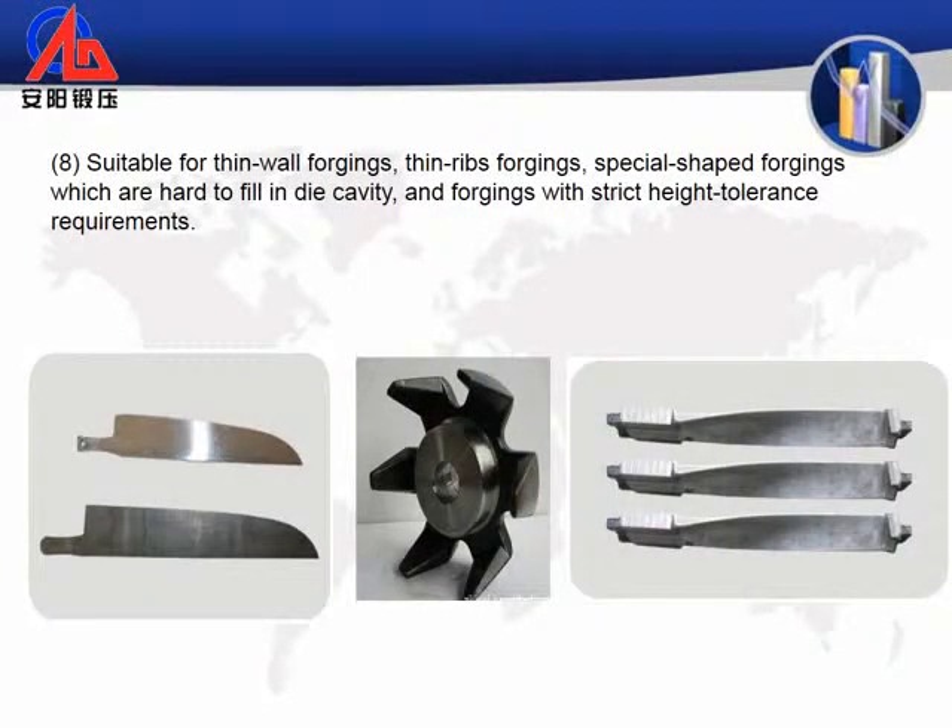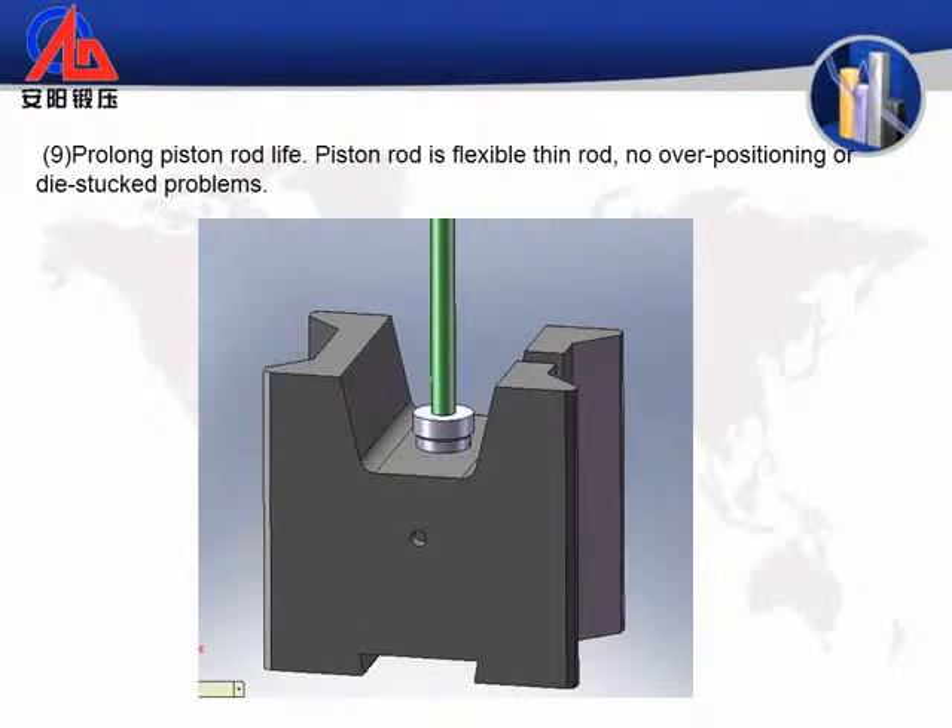8. Suitable for thin-wall forgings, thin-rib forgings, special-shaped forgings which are hard to fill in die cavity, and forgings with strict height tolerance requirements. 9. Prolongs piston rod life. The piston rod is a flexible thin rod with no over-positioning or die-stuck problems.